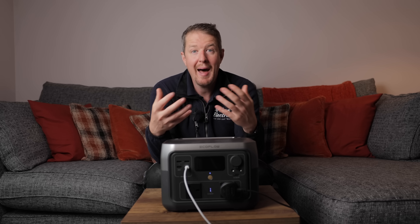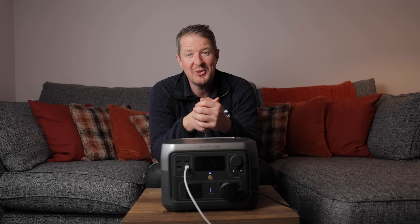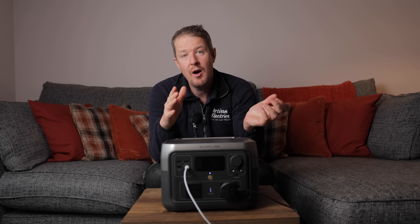Watt hours are the unit of measurement we use when we pay for electricity. You'll see on your electric bill how many kilowatt hours of energy you've used — that's essentially how many kilowatts you've used for how many hours.